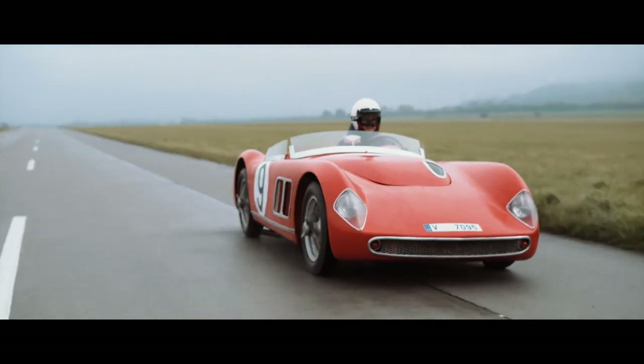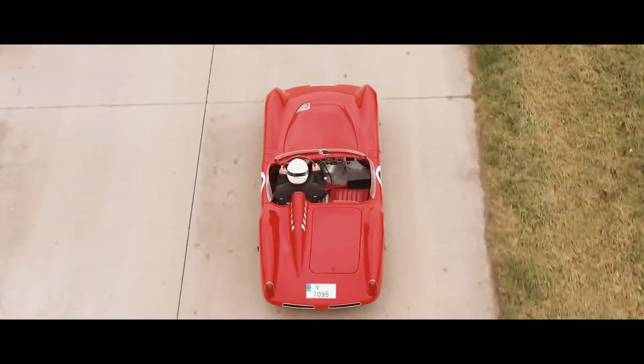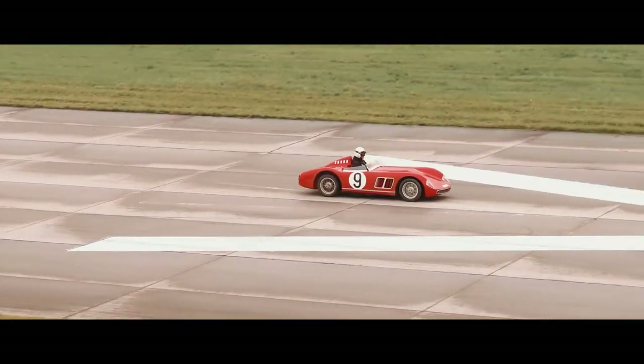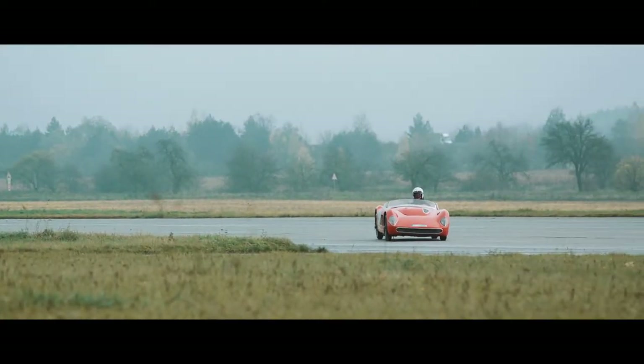The handling is brilliant, thanks to the 50-50 weight distribution between the axles and by moving the clutch and gearbox to the differential on the rear axle.